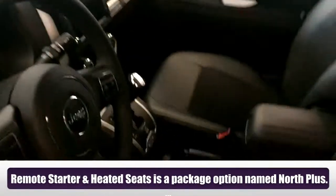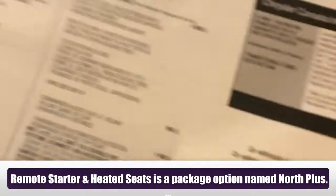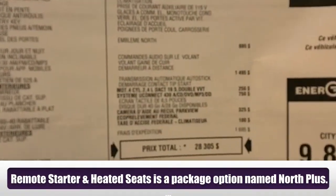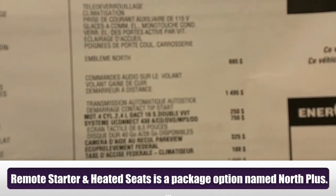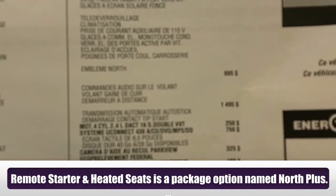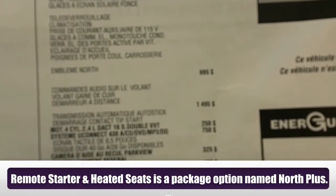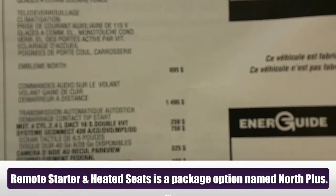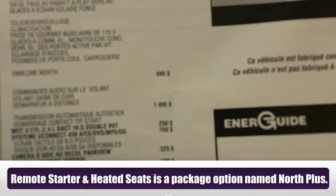This one has a couple of options. Here are the options — this is in French since we are in Quebec. The options you see here are the touch screen at $750 and the backup camera at $325. It does come with a remote starter when it's automatic, which is nice. That comes standard on the North Edition.